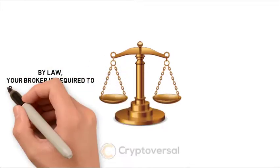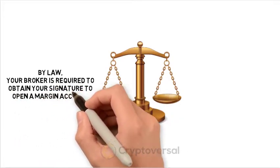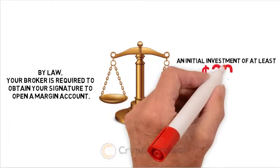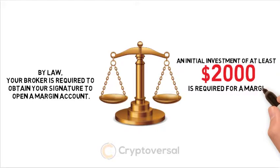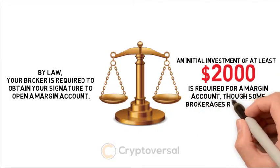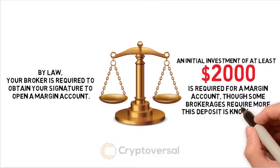By law, your broker is required to obtain your signature to open a margin account. An initial investment of at least $2,000 is required, though some brokerages require more. This deposit is known as the minimum margin.